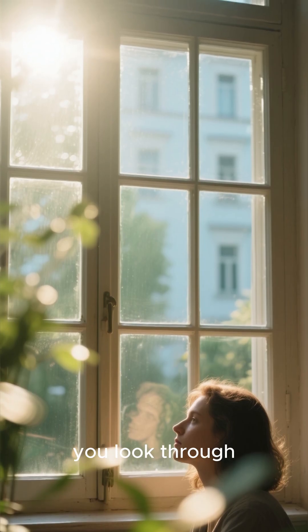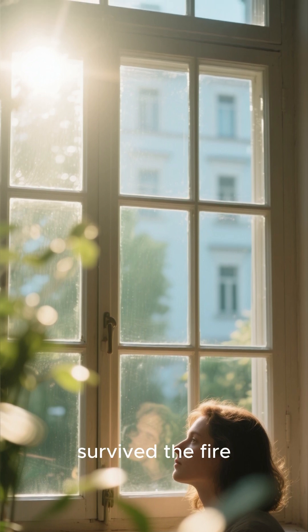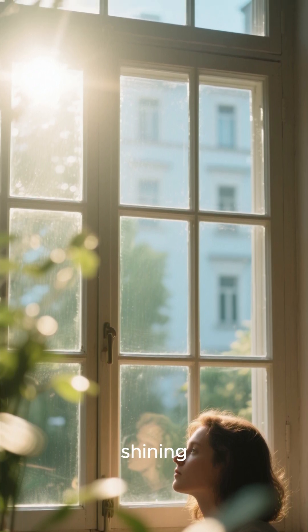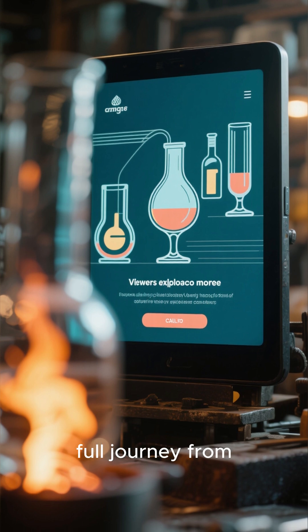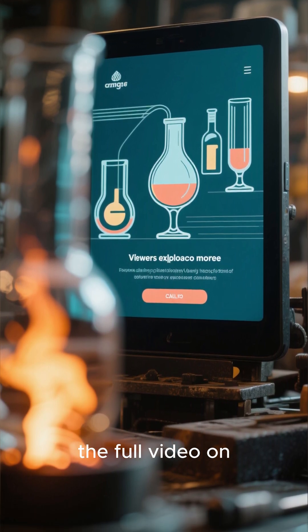So the next time you look through a window, remember you're looking through melted sand that survived the fire and came back shining. Want to see the full journey from beach to glass factory? Watch the full video on my channel.